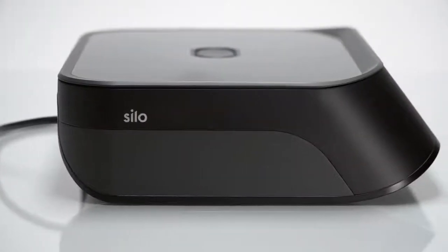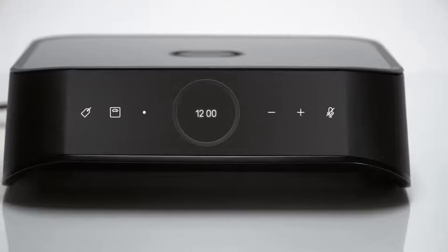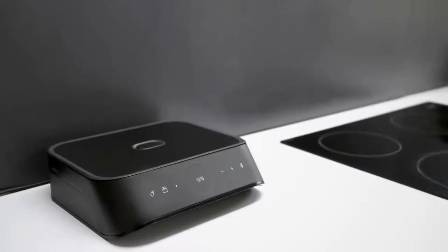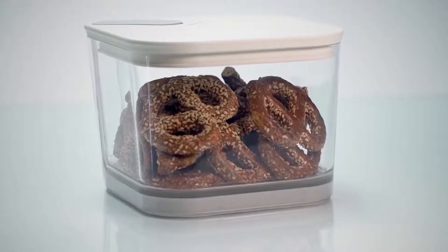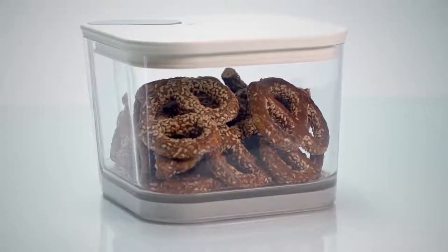Introducing Silo, a first-of-its-kind smart storage system with a fresh new experience. Silo is designed to work in any kitchen, and with our special BPA-free containers, it allows you to effortlessly store your food, keeping it fresh up to five times longer.